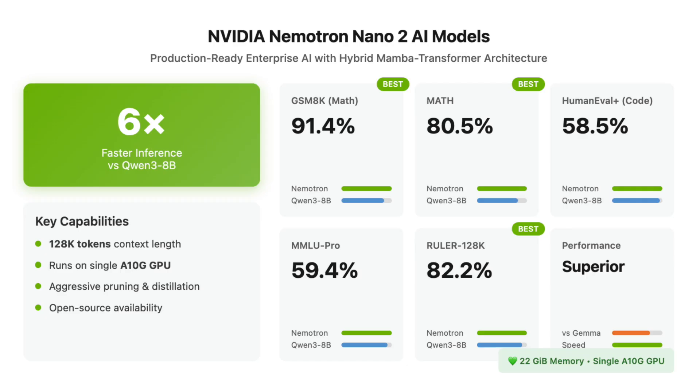It represents a major advance in open-source AI by combining a hybrid Mamba transformer architecture with aggressive pruning and distillation to deliver up to six times faster inference throughput than similarly-sized models such as QN38B, while matching or exceeding their accuracy in critical domains. The models are engineered for long context reasoning.